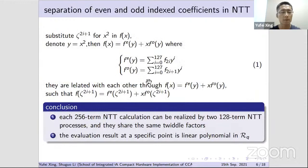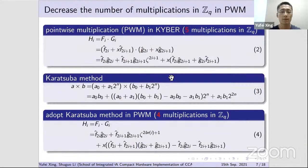The NTT in Kyber is special as there is no 2n-th primitive root of unity in field Zq. Two facts follow: first, the evaluation process divides into two parts — even-index coefficients and odd-index coefficients — which share the same twiddle factors and can be conducted concurrently. Second, the pointwise multiplication involves four multiplications in Zq, and by adopting Karatsuba's method one multiplication can be eliminated.